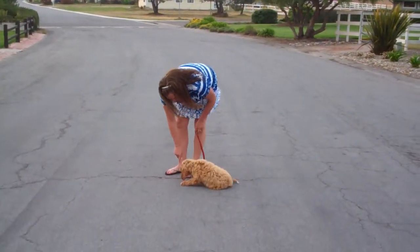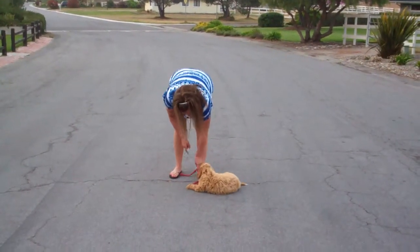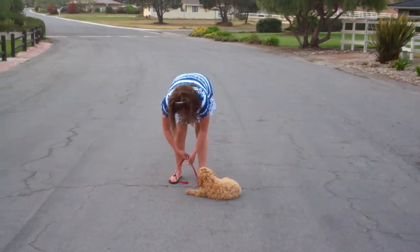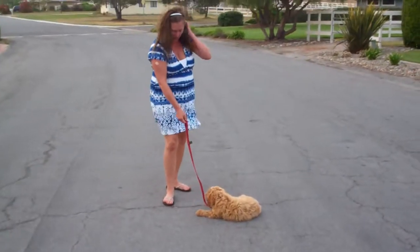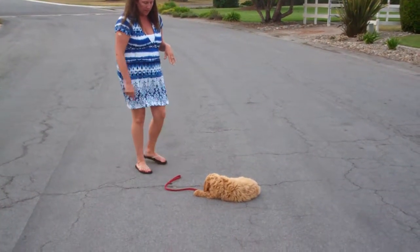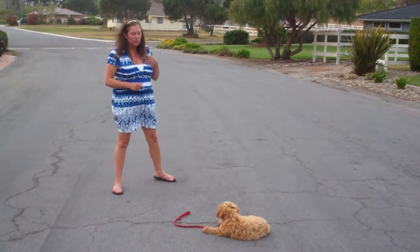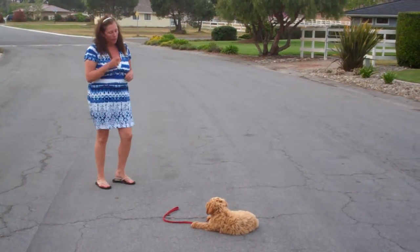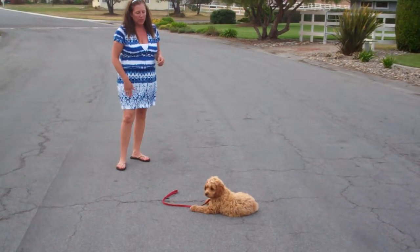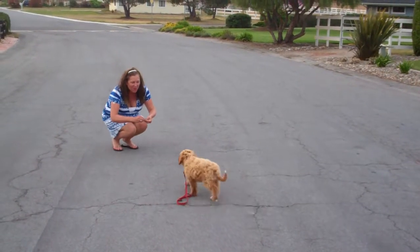Doodle, down. Good. Down. That was good. Good job. I'm going to give him a treat for that. Good. Down. Let's see if I can get a little distance. Good. Down. Good. Down. Good. Down. Doodle, release. Come here. Good boy. Good boy.